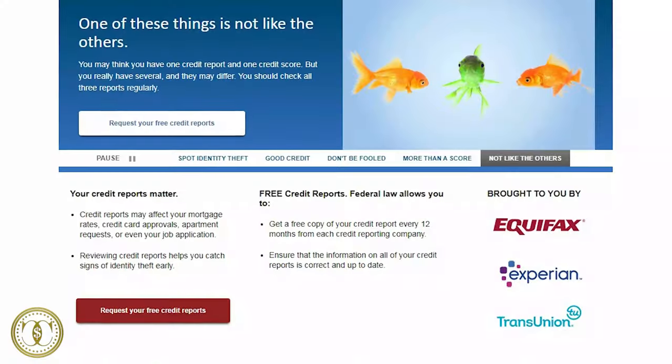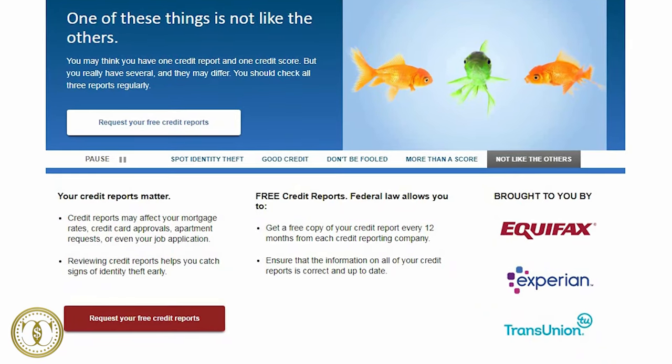Annual Credit Report will give you everything that lenders are seeing. Also check if you have any recent late payments or collections, because those will bring your credit score way down quickly. Depending on the response, answering your questions in future videos might become a regular thing.